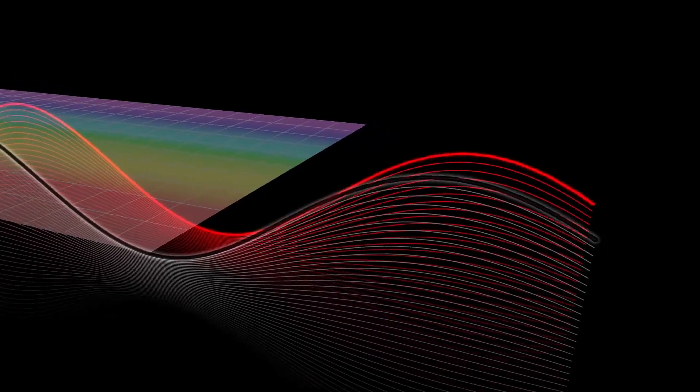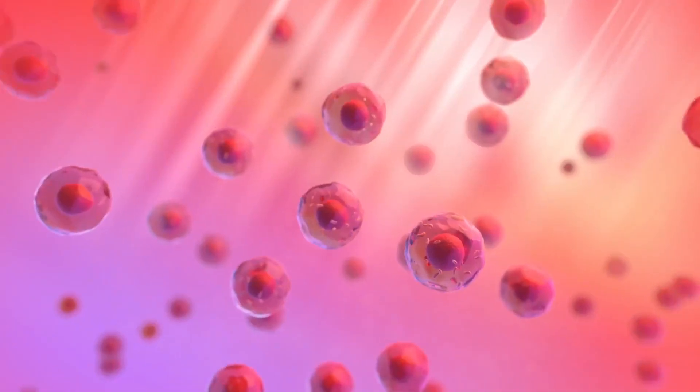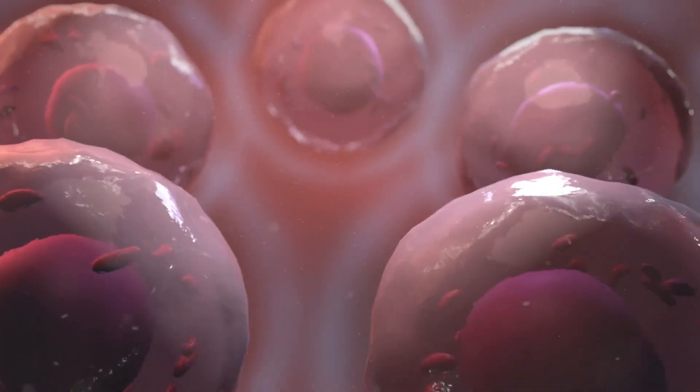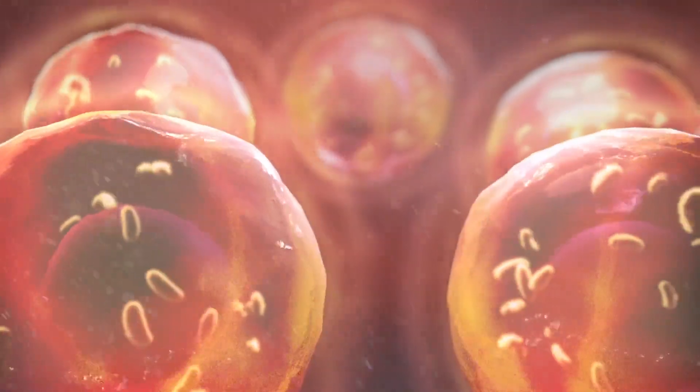Not to forget to mention, red light improves microcirculation, which helps deliver more oxygen and nutrients to the skin. This helps the skin's ability to repair itself and remove waste products such as excess melanin or other byproducts of skin damage.